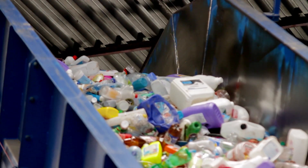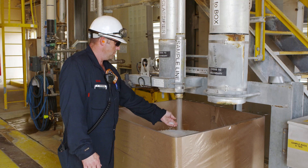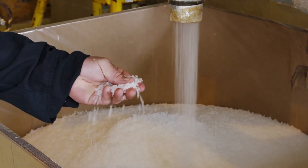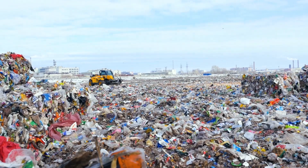Traditional recycling — we typically refer to what we call mechanical recycling. That's simply taking a plastic article, chopping it up, and reconstituting it back into pellets, but it does have big drawbacks. The current infrastructure is not designed to handle all plastics.